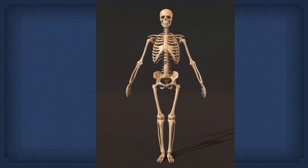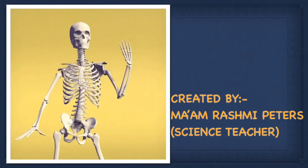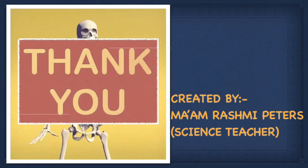These are the parts which make our skeleton or our skeletal system. I am sure you must have enjoyed learning about the skeletal system and bones in the human body. Thank you for watching.